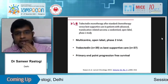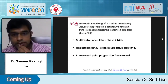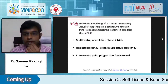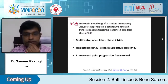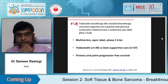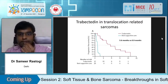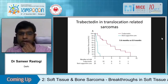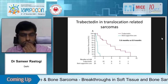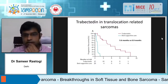Another indication — not a formally approved one — for trabectedin is translocation-related sarcomas. This was a phase 2 trial comparing trabectedin with best supportive care after multiple prior therapy lines. The primary endpoint was progression-free survival. Trabectedin showed dramatic improvement in PFS after as many as five or six lines when nothing else was working, suggesting it works in translocation-related sarcomas including synovial sarcoma, Ewing's, clear cell, and ASPS.